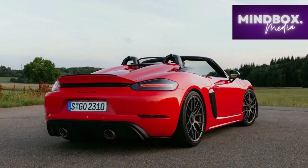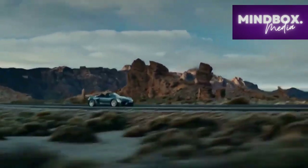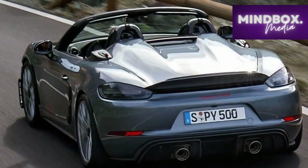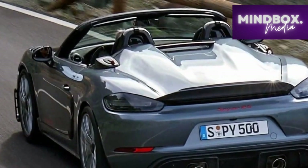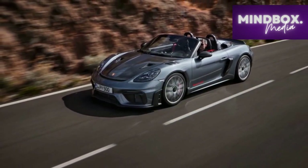Acceleration is brisk, with the 718 Spyder RS sprinting from zero to 60 miles per hour in a mere 3.5 seconds. The exhaust note, a harmonious blend of mechanical prowess and musicality, adds to the sensory feast, enhancing the emotional connection between car and driver. Whether carving through mountain passes or cruising along coastal highways, the 2024 Porsche 718 Spyder RS excels in delivering driving pleasure.